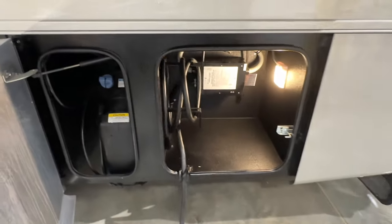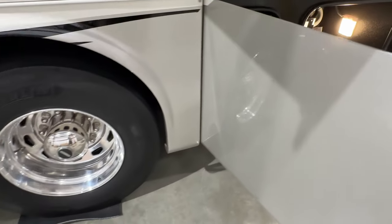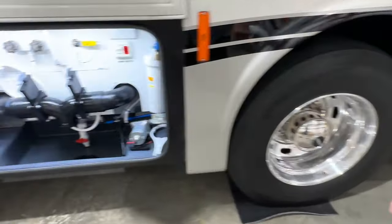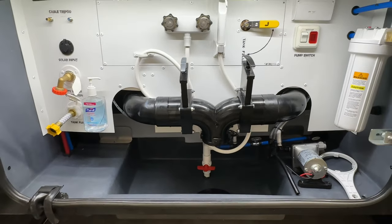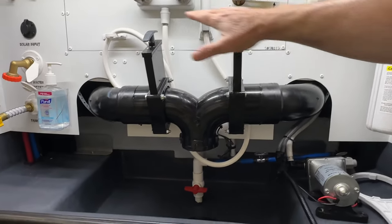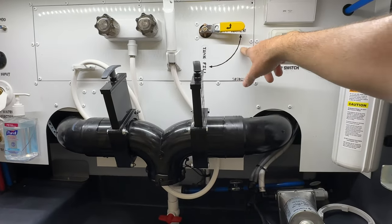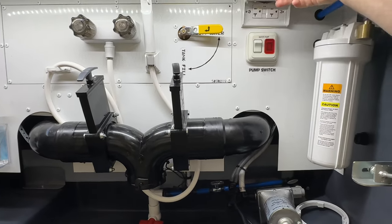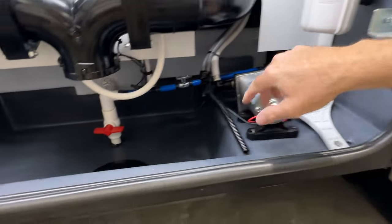There's a gauge on the tank itself and one on the inside on the dash. There's your water closet — very easy to operate, nothing complicated. You've got your black water drain, your gray water, and an outside shower. You can fill up your tank with this lever. There's your water pump, an outlet, water filtering system, pump, and drain.